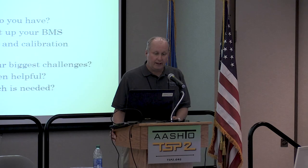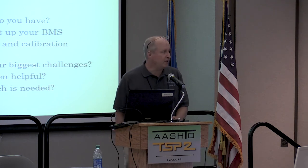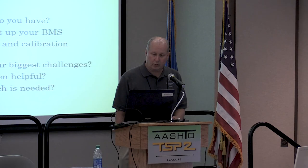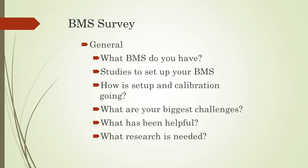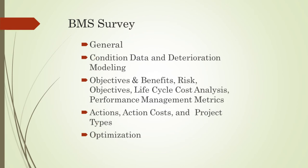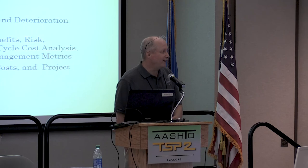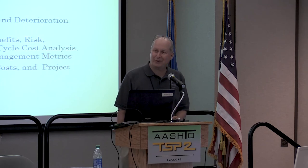The BMS survey covers which BMS you're using, how setup and calibration is going, your biggest challenges, what's been helpful, and what research and help is needed. It also covers condition and deterioration modeling, objectives and benefits, risk objectives, life cycle cost analysis, and performance management metrics. It asks about the actions, action costs, and project types you input into the BMS, and whether you've achieved optimization. Some states have done that, but then the question is: how do the results look? That's another story.